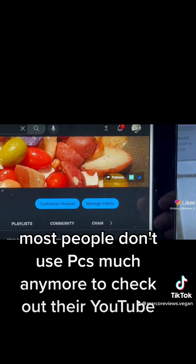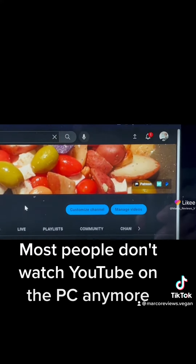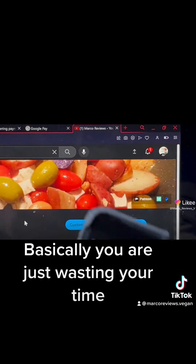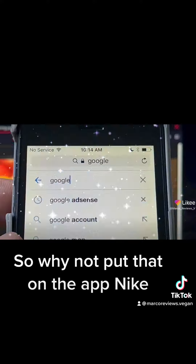Let's face it, most people don't use PCs much anymore to check out their YouTube. Most people don't watch YouTube on the PC anymore. So these buttons are basically useless. If you can't make them appear on phones, you are just wasting your time. These buttons will never really be seen or pressed or used ever. So, why not put that on the app?